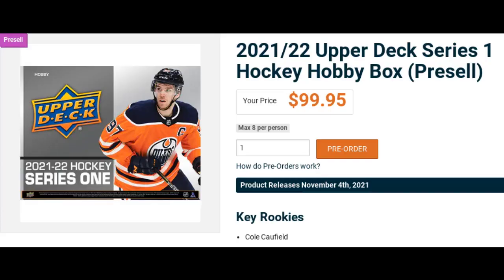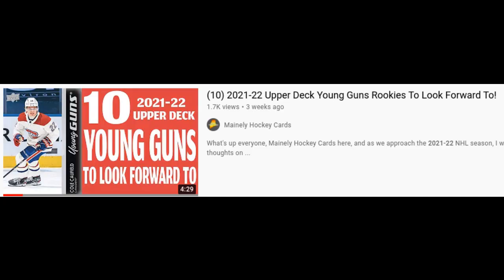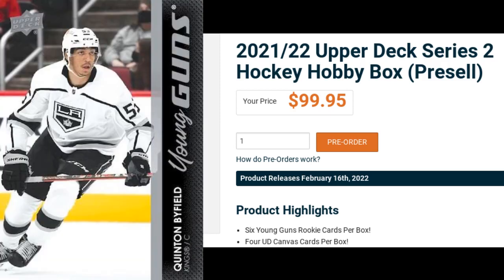Continuing on with the trend of the Upper Deck Series, the 2021-22 Upper Deck Series 1 set I believe is an absolute steal at the pre-order price of just $100. Cole Caufield will headline the rookies, but there are so many other big names beyond him that could make this an incredible product. And 2021-22 Upper Deck Series 2, for that matter — Byfield will headline that set, and like Series 1, it will again pre-order at just $100.